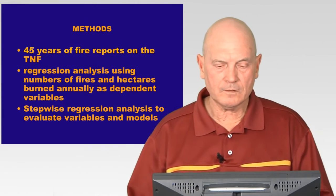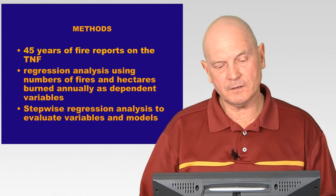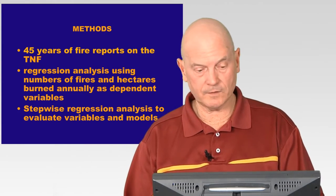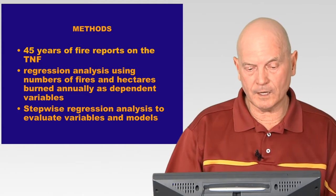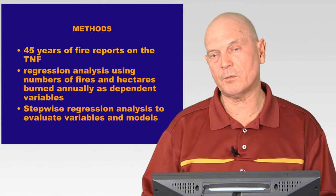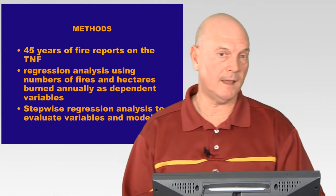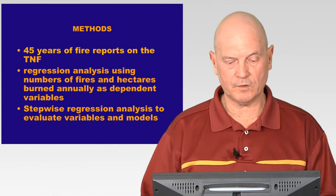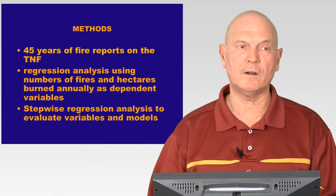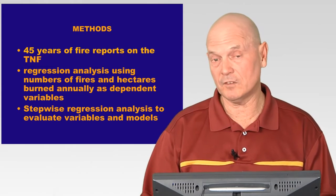To get information on fire numbers and sizes, I obtained records from the Tonto National Forest — 45 years of fire reports in the Sonoran Desert section. I then did a regression analysis with numbers of fires and acreage of fires against all those dependent variables: the anthropogenic variables (population and traffic) and the climatic data including the different precipitation scenarios. I did a stepwise regression analysis to see which factors had the most statistical power.